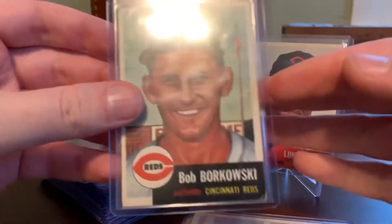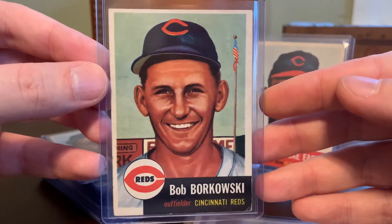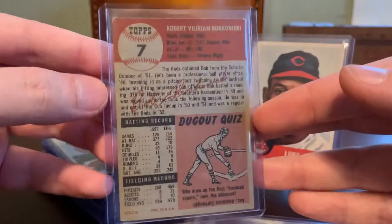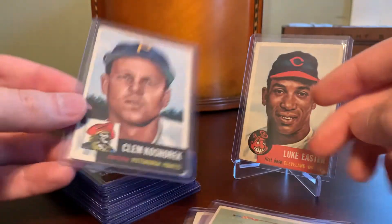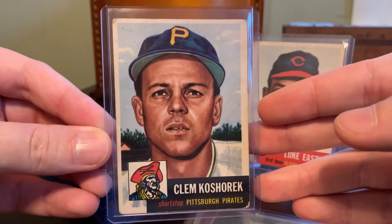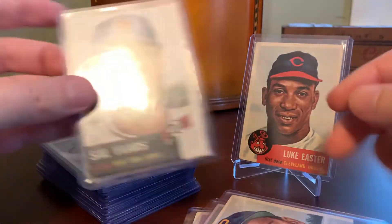Here's Bob Borkowski. Some nice outfield advertising on the fence in this picture, and of course the flag and flagpole is kind of neat. We'll just quickly look through the rest of the stack I pulled out for today. Clem Koshorek of the Pirates. Here's Sal Yvars.